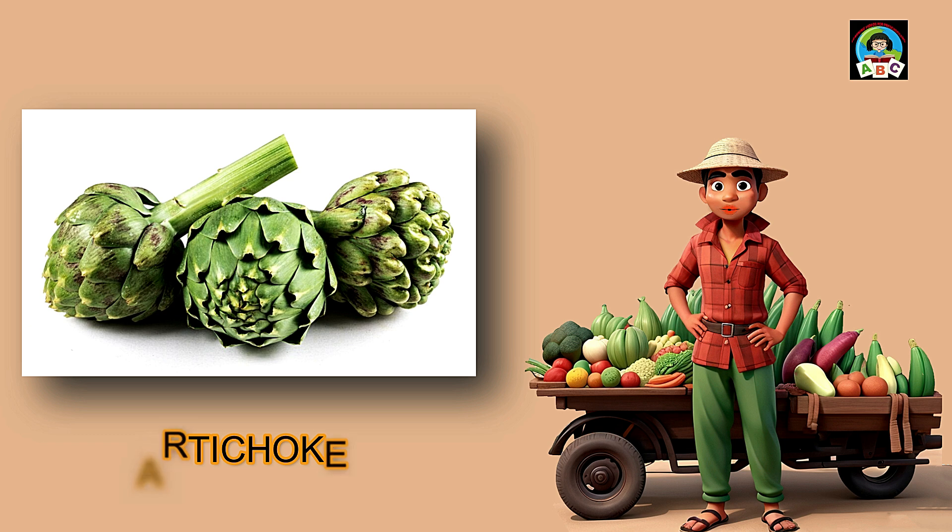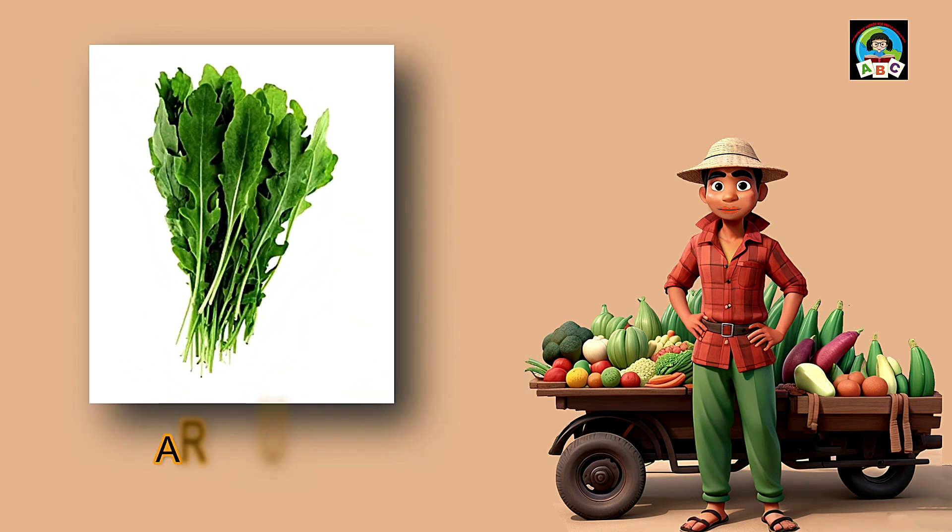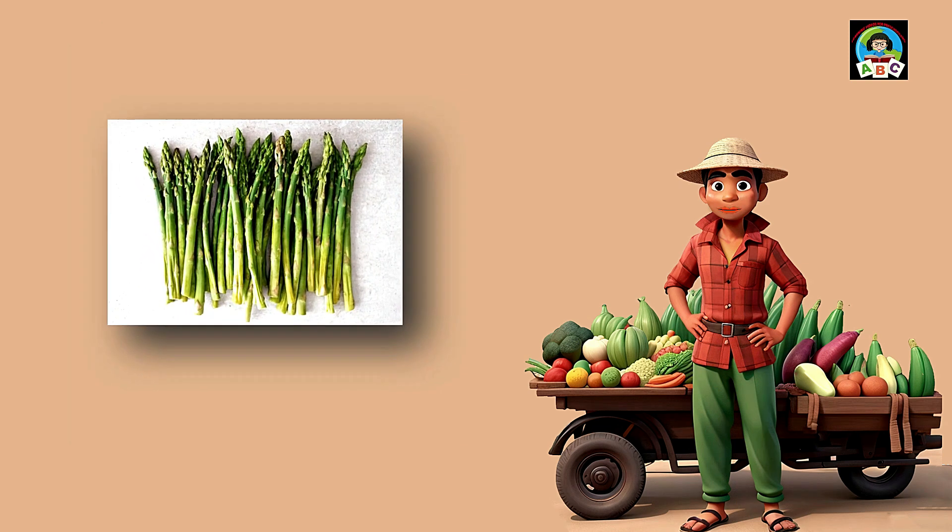Arugula is like a superhero leaf for toddlers. It's packed with vitamins like A and K, which help toddlers grow strong bones and keep their eyes healthy. When you eat crunchy arugula, you're giving your little body a big dose of goodness, so munch away and let the mighty arugula make you a healthy and happy toddler.